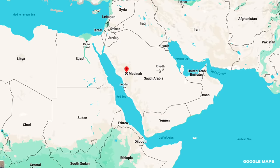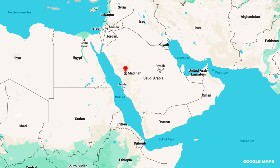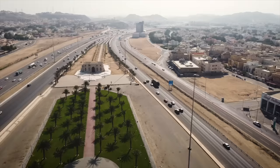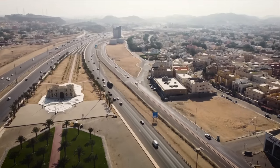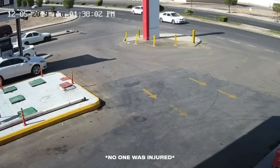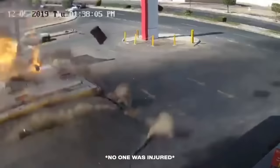The city of Al-Madinah, also known as the Enlightened City, is the capital of Medina province in Saudi Arabia. It's home to about 1.5 million people, making it the fifth largest city in the country by population. On December 5th of 2019, a handful of those citizens were filling up at a local NAFT gas station. Little did they know, something dangerous was brewing beneath their feet. Cars drive by on what looks like a typical Saudi Arabian afternoon, then without warning, beams of fire shoot from the ground.